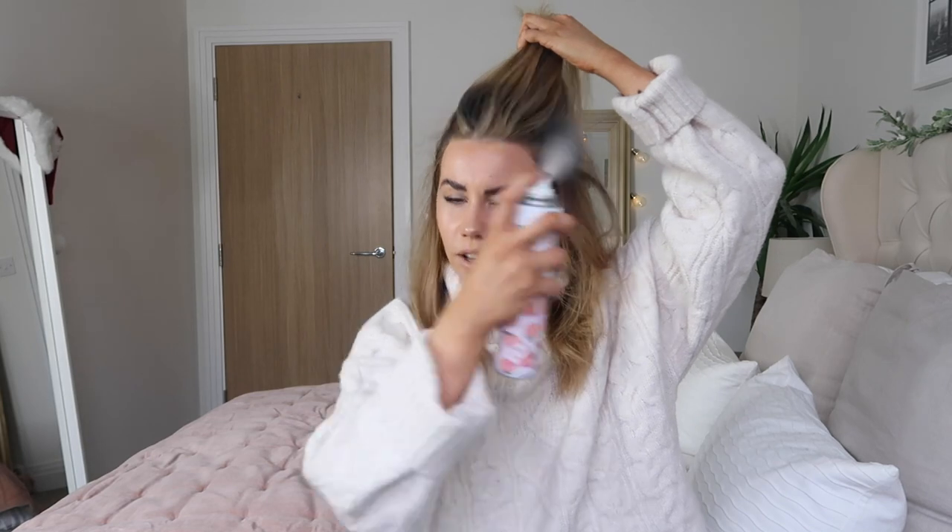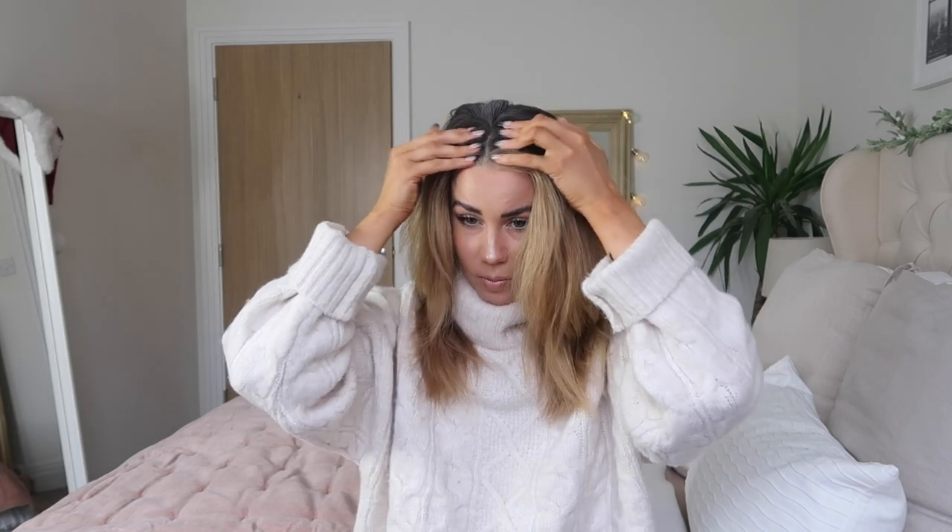Once it's brushed, I add a little bit of dry shampoo. I go around the front and then in the parting and give it a little massage. I try not to use too much because I don't like how heavy it feels on hair wash day when you've used loads of dry shampoo.